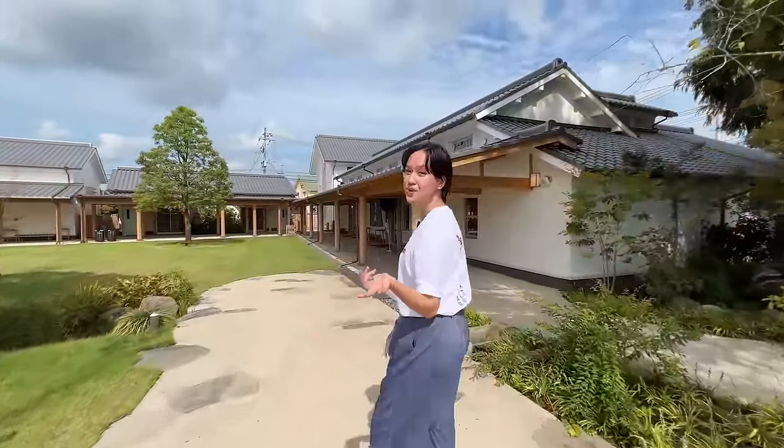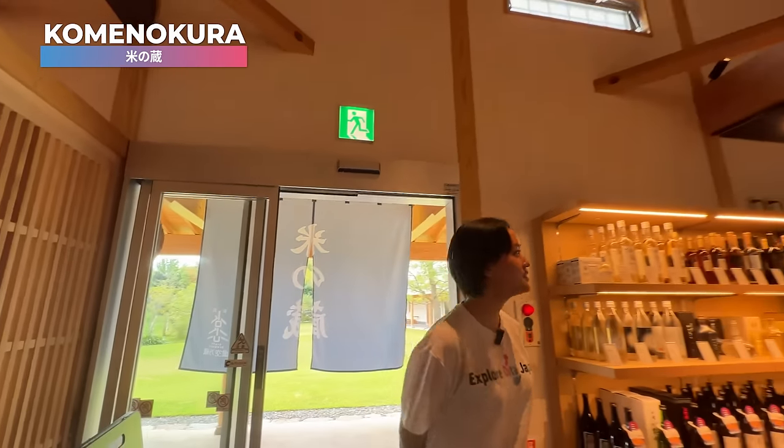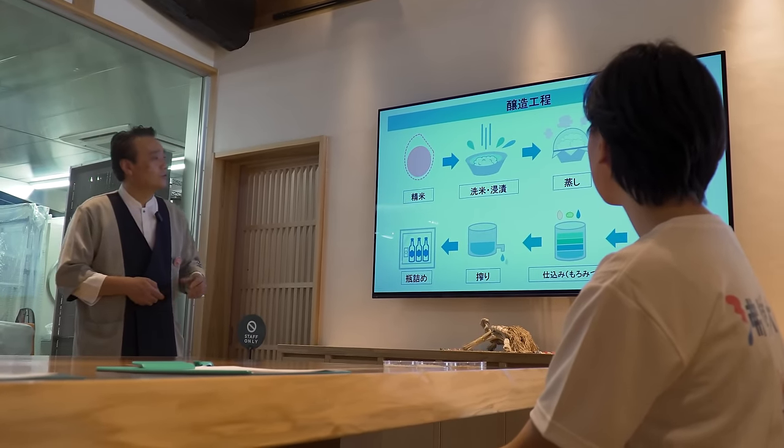Karashima Brewery offers various unique programs like Sake Brewery Tours, which we will be trying out today. Wow, look at this place — there's a lot of alcohol. Before you enter the lab and see the magic in action, the staff will teach you a little about the brewing process.